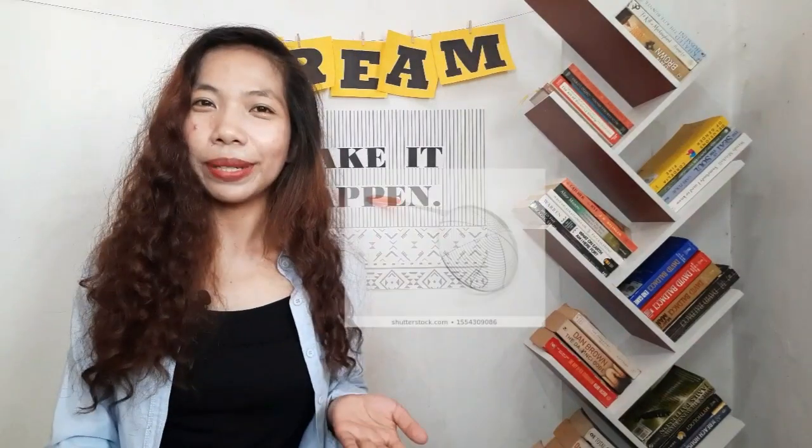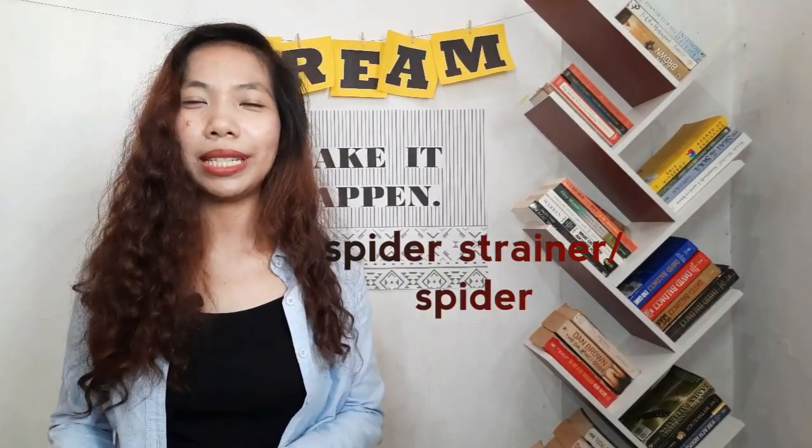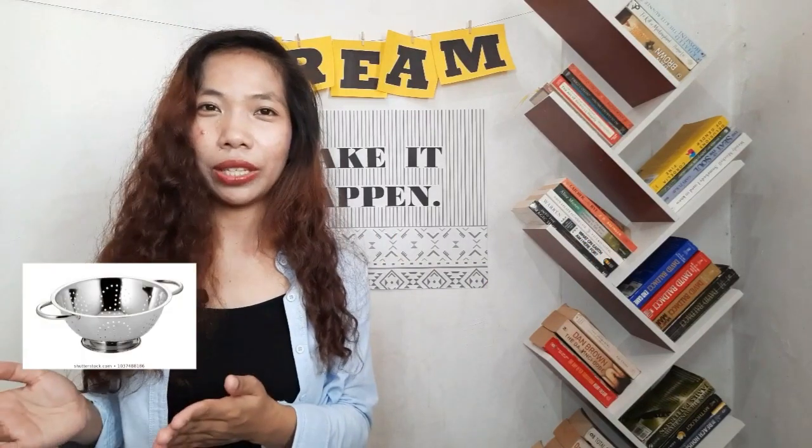This thing that we use when frying is called a spider strainer, or just simply spider. The other one — the thing that we use when washing vegetables — is called a colander or strainer. Again: spider, colander, or strainer.